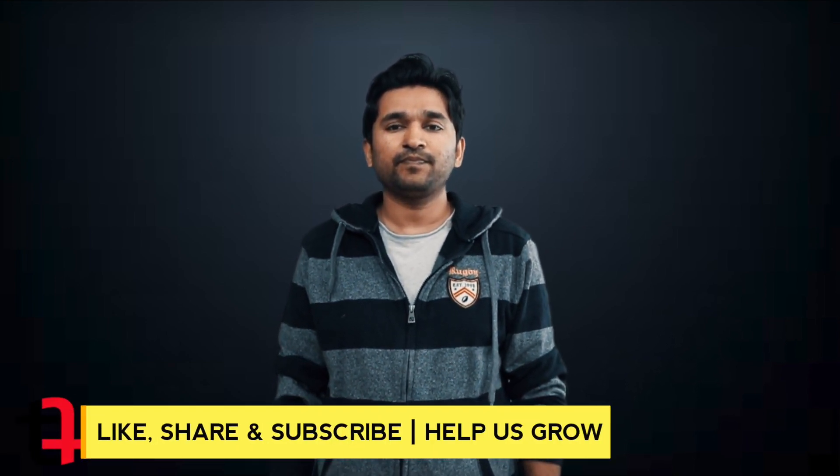Hey guys, what's going on? This is Asif and you're watching TechTipper channel. So in this video, I want to talk about one little hack that has made my life a little easy.